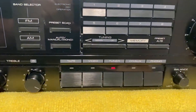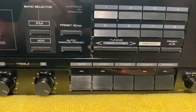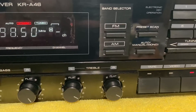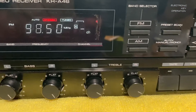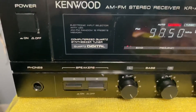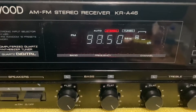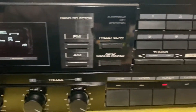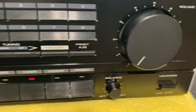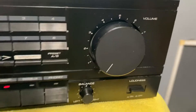It has a phonograph input, CD, auxiliary, tuner, and videotape inputs. There are separate bass and treble controls for left and right speakers, and a loudness control.